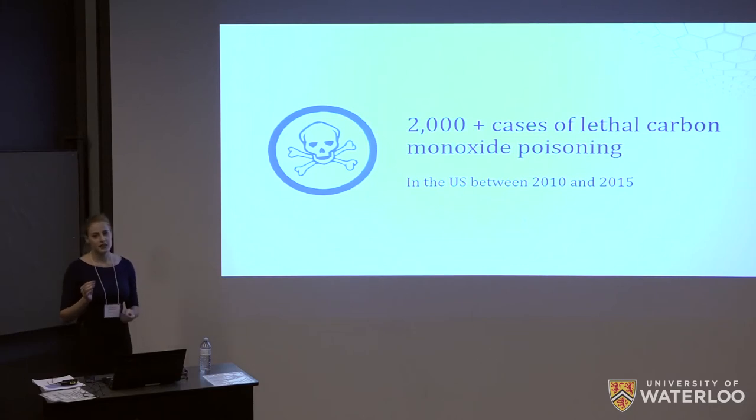Here's the problem. Between 2010 and 2015 there have been over 2,000 cases of lethal carbon monoxide poisoning in the US alone. It's no wonder that this gas has earned the nickname of silent killer, as it is colorless, odorless, and undetectable in any way without a specialized device. Devices such as those can be found in most households but are unsuitable to industrial applications since they are heavy, have high detection limits, and can take up to hours to notify you of the presence of a toxic gas, by which time you have already developed symptoms.